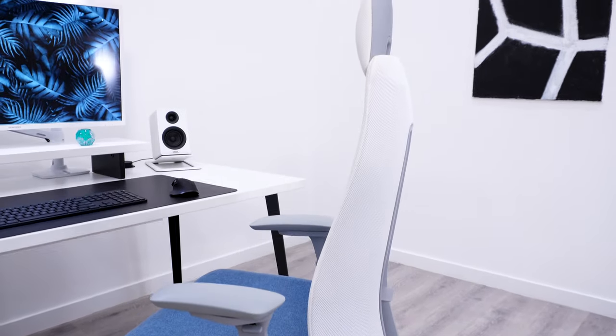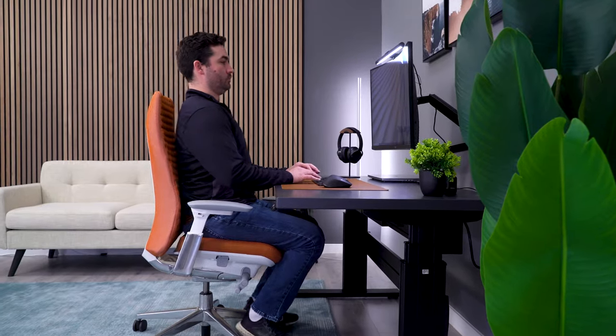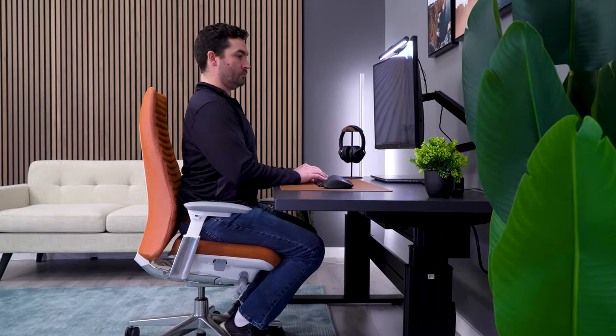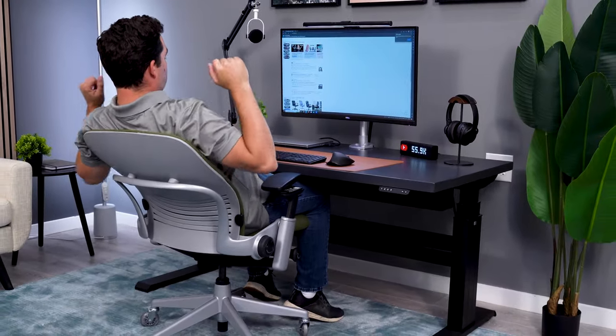The Fern has the option to add a seat tilt, which allows you to tilt the seat forward and be in a more upright posture. Personally I don't like this position, but it's something that the Leap cannot do, so if you need this adjustment then the Fern is going to be your go-to.